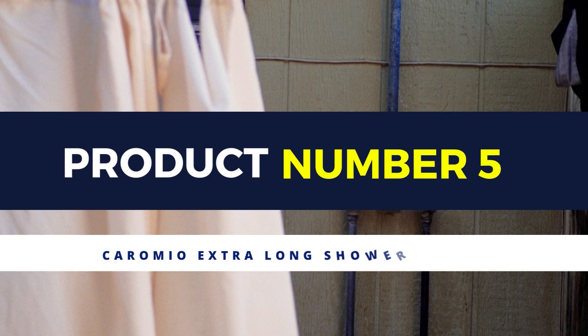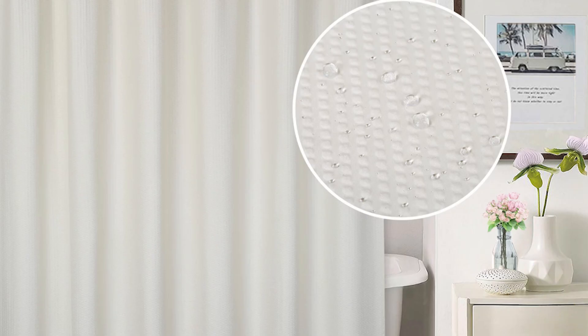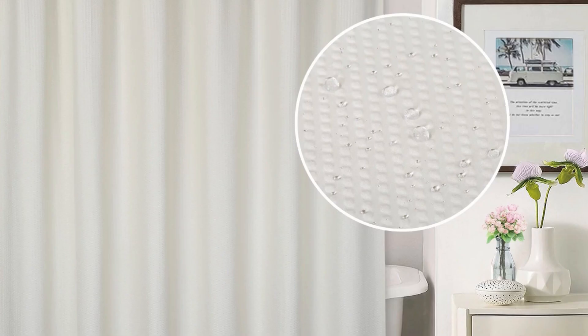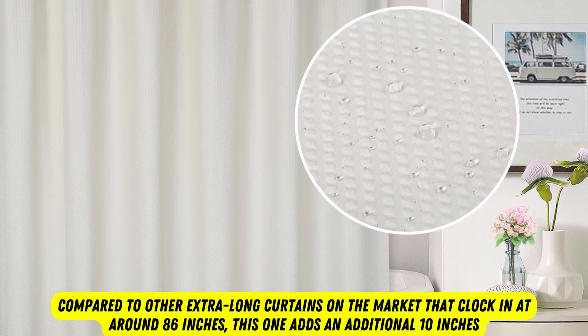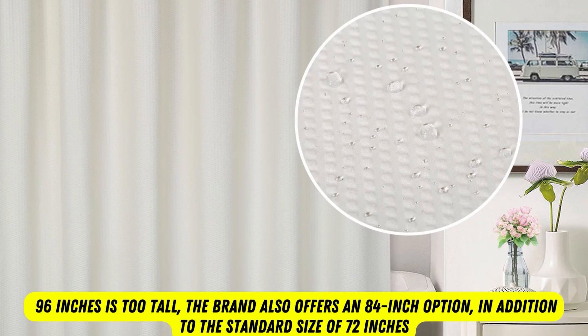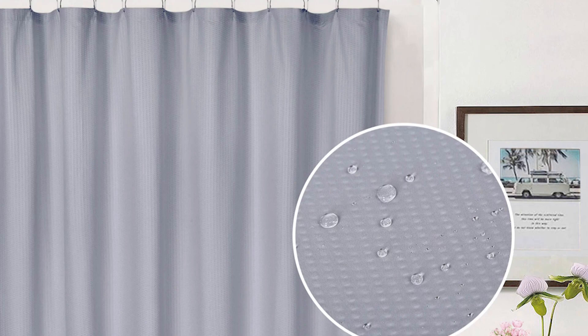Product number 5: Coromio Extra Long Shower Curtain. If you need an extra tall shower curtain, this 96-inch tall option is a strong choice. Compared to other extra long curtains on the market that clock in at around 86 inches, this one adds an additional 10 inches. The brand also offers an 84-inch option and the standard size of 72 inches. Available in 5 colors, its buttonhole top is a great alternative to grommet tops that can tend to be prone to rusting.